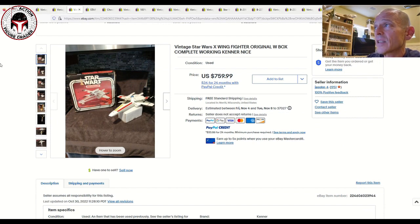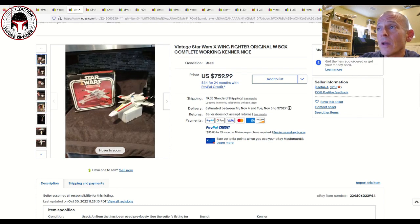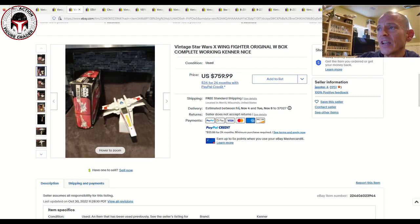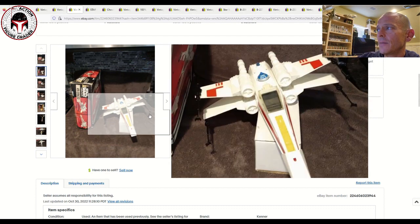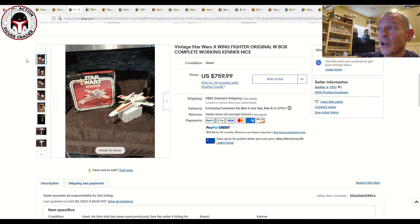We had an X-Wing Fighter with the original box, advertised as having working electronics. The box did not have any of the inserts, catalog, or anything like that. It might be the second issue — it looks like it's missing the long-play logo — probably a 1978 or 1979 box. That one sold for $760. The ship was really clean without any yellowing and all the stickers looked great, but $760 was a little more than I would have paid for it.